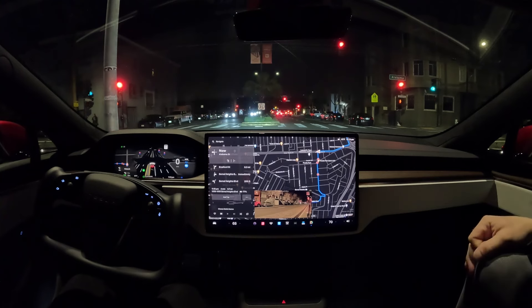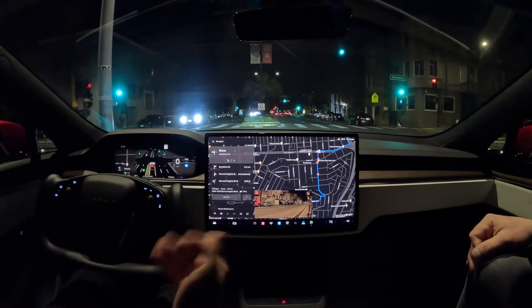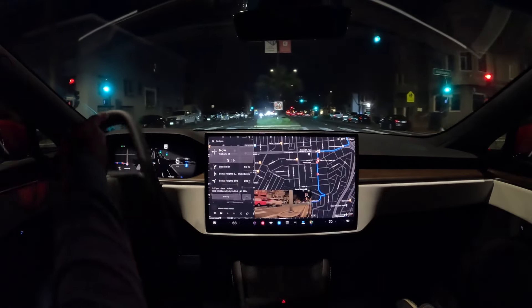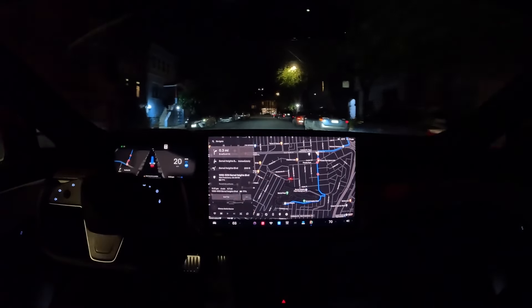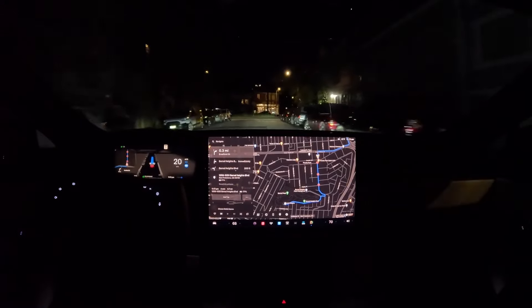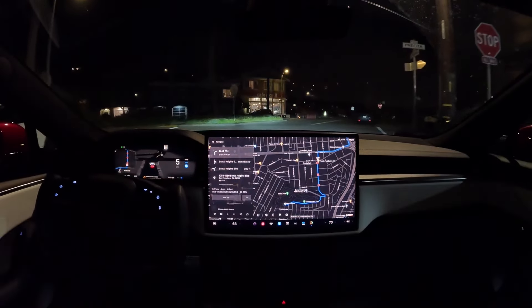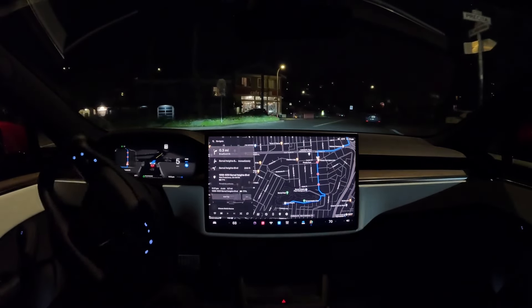Let's check in with Omar from Omar's Catalog and see how his experience with V12 12.3 is going. There's a light with no green arrow, so we need to wait for traffic. There's traffic coming — okay, it's going, and it went for it. That was fine. FSD beta 11 would get stuck and confused, waiting there for a long time. This just slipped in during the opening, like a human would.